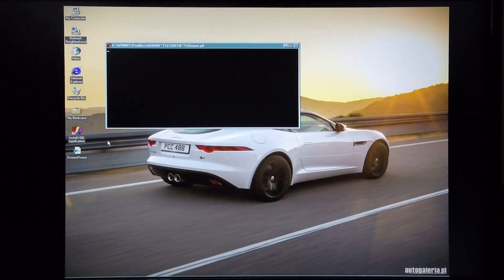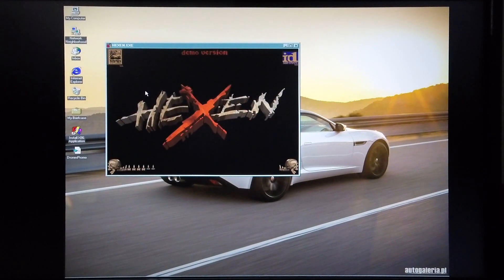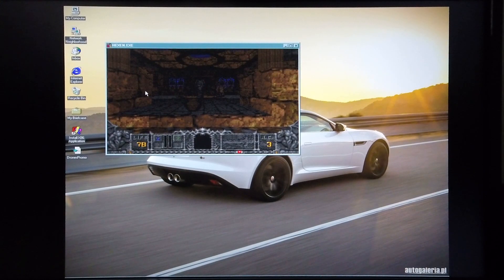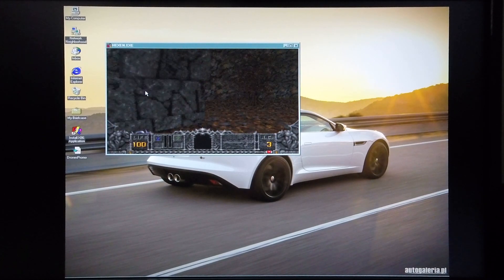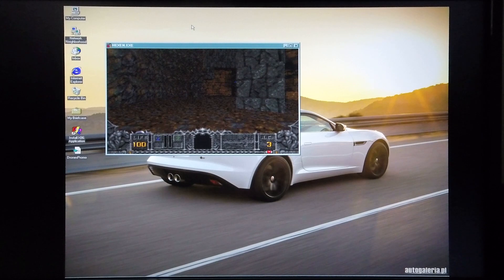I'm also going to demonstrate Hexen, again running in an emulated mode. Pretty poor performance here. So although FX32 allows you to run x86 programs on this machine, you can see that the performance is pretty poor — but the programs do run.